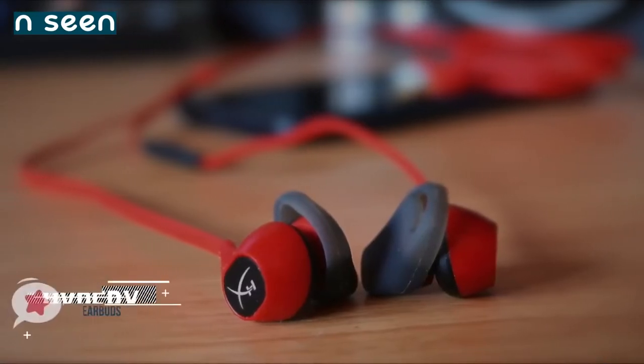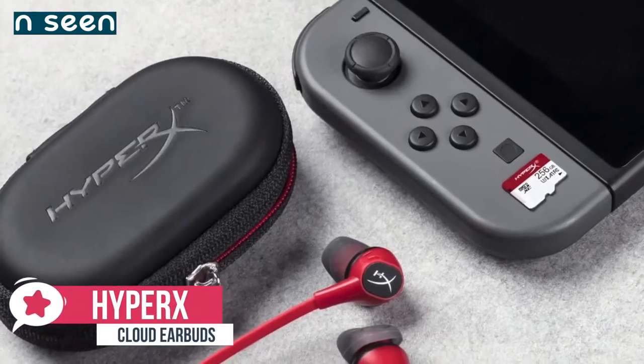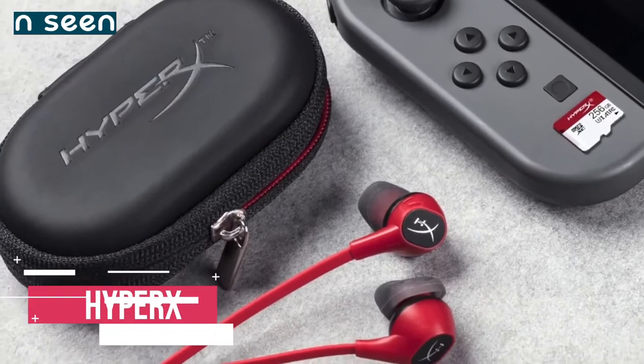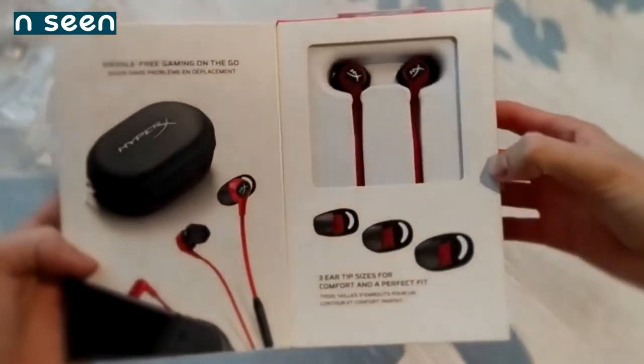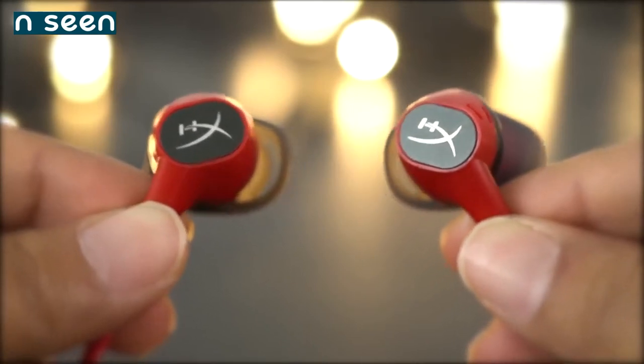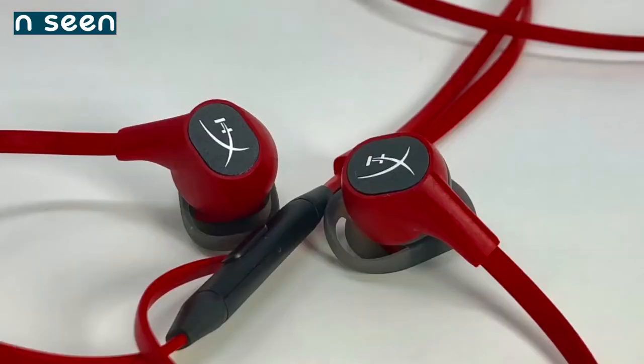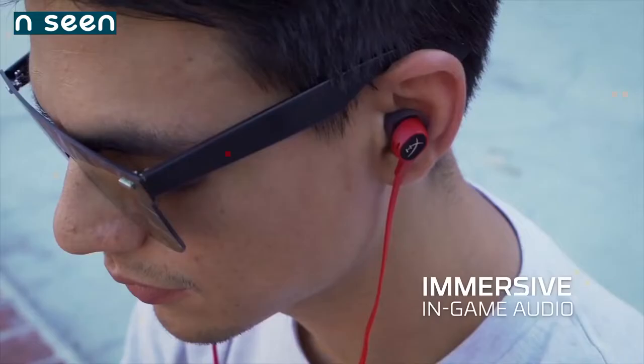At number five is the HyperX Cloud Gaming Earbuds. The HyperX Cloud earbuds are designed with mobile gamers in mind, which means if you play regularly on a phone, tablet, or a Nintendo Switch, these buds could be a great solution. HyperX has stuck with its brand design with striking black and red color with flattened cables to minimize wire tangles. They made it look simple without flashy designs, which we personally liked since you can use them casually when not playing.